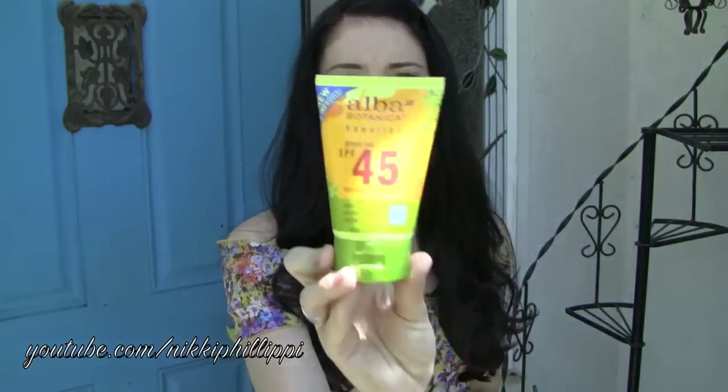On to skincare — three skincare products. The first one I've mentioned a few times this summer, and that is the Alba Botanica Hawaiian SPF 45 Green Tea Natural Sunblock. This got put to the test on the 4th of July. I was at the beach all day, and I did not get burnt. I got a little tiny bit of color because I was under no shade the whole day. It worked so well. I love this, and it smells really good — very tropical.